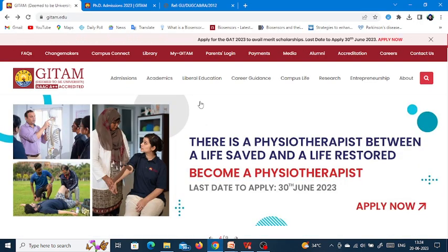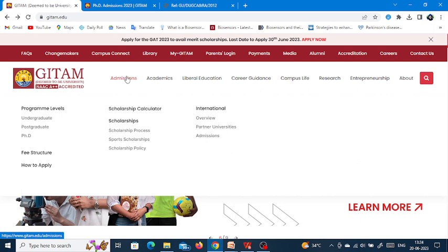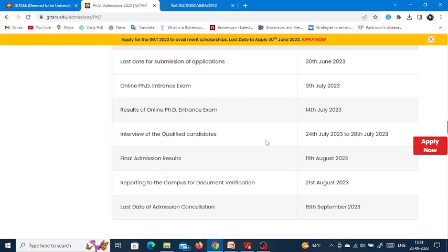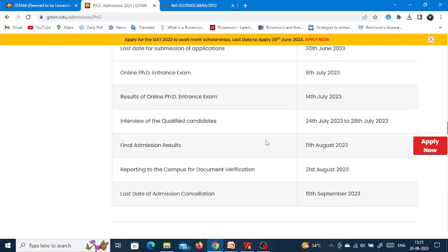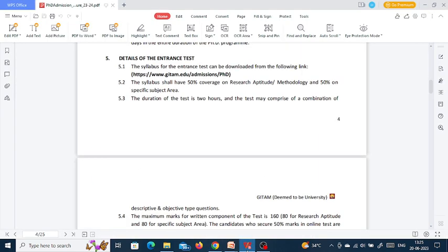This is the website of GITAM University, which is a deemed-to-be university with NAAC A++ grade. Go to the admissions section, then to PhD, and you will reach the PhD admissions 2023 page. The extended dates are: last date for application submission is now 38th June, online PhD entrance exam is on 9th July, results on 14th July, interviews from 24th to 28th July 2023, final admission results on 11th August, reporting to campus on 21st August, and last date for admission cancellation is 15th September 2023.